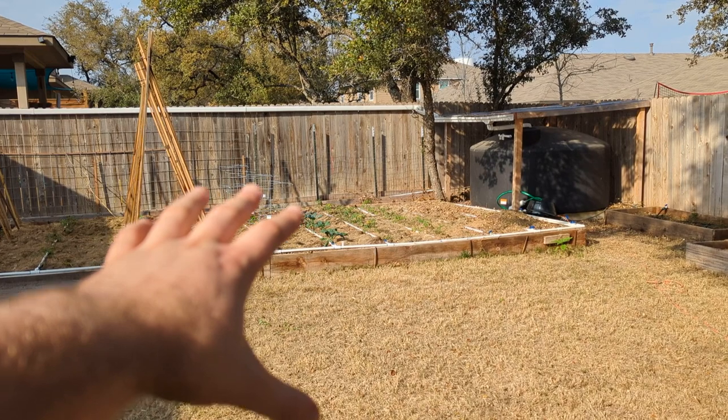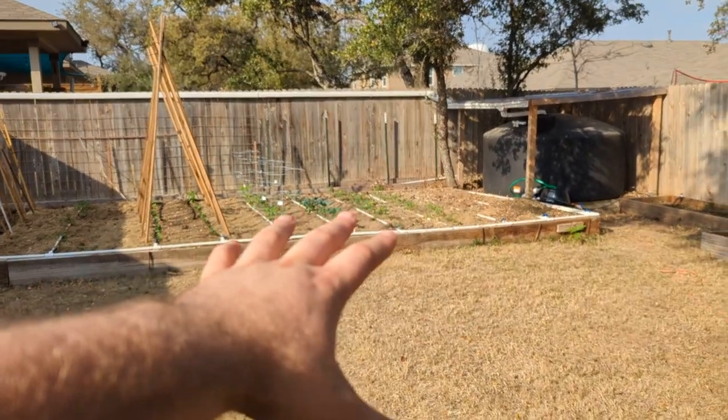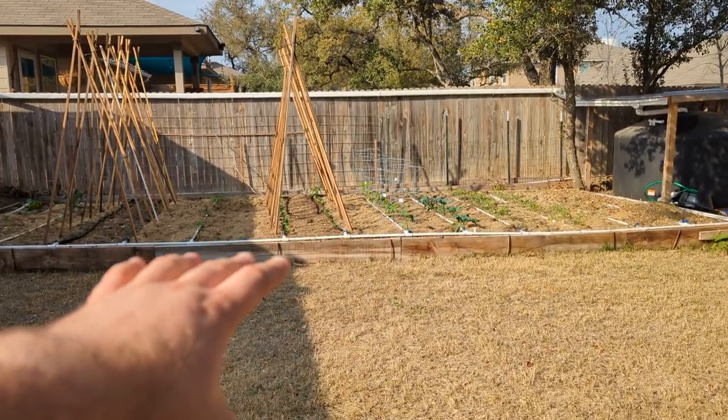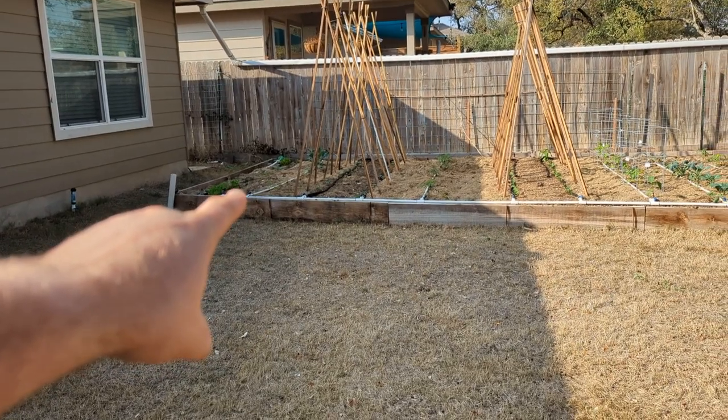Most of my tomatoes and peppers are in the spots where it's going to get heat and sun. Most of my more fragile, like cool crops, are going to be where it's mostly shaded, especially in the evening.